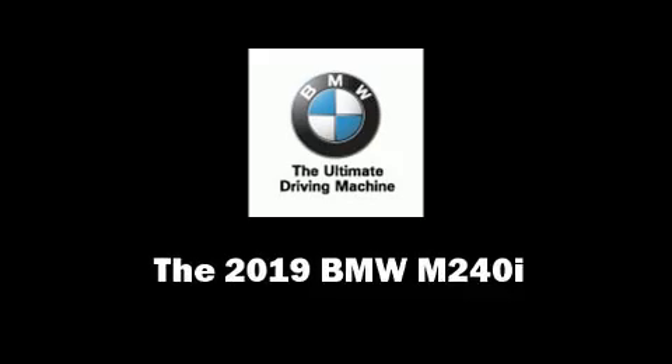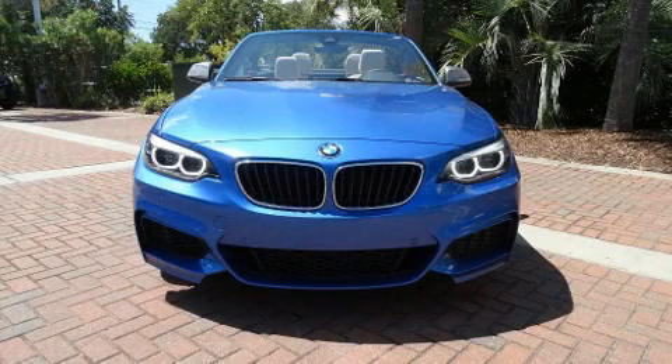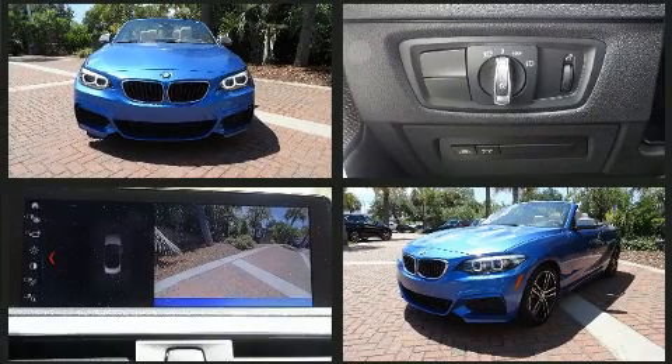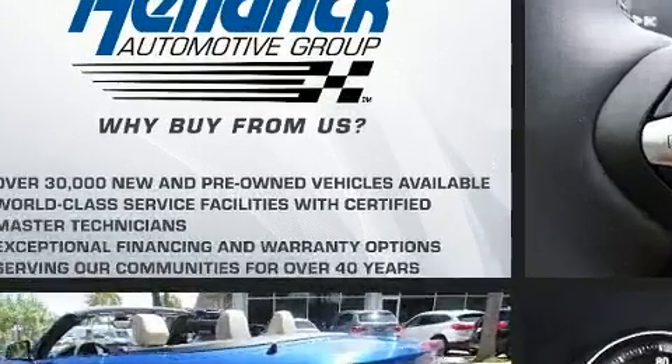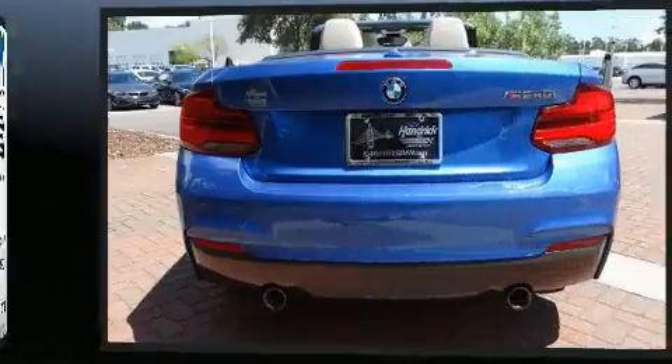Come test drive this 2019 BMW M240i. This two-door, four-passenger convertible leads among competitors in its segment. BMW made sure to keep road handling and sportiness at the top of its priority list. A turbocharger is also included as an economical means of increasing performance.